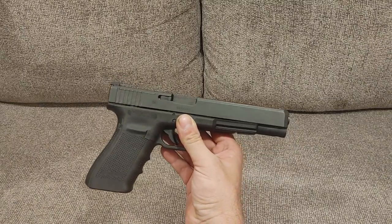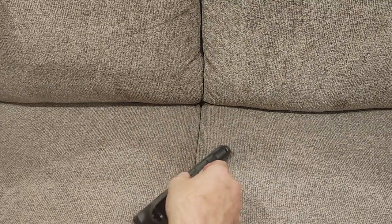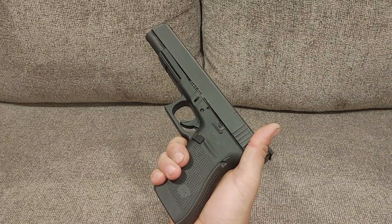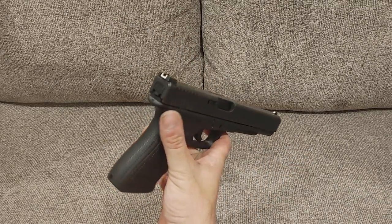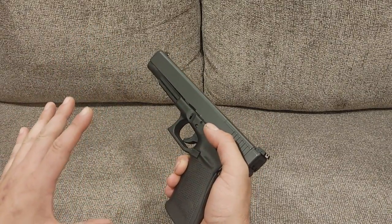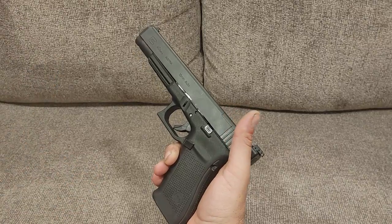The Glock 40 long slide chambered in 10mm is an interesting gun because it's kind of a competition gun, but it could also be used in a tactical style scenario. It's hard to define what this thing really exists for — it might be out of the power factor for some competitions — but it's awesome because of what it is and how it shoots. I've already taken it to the range. It's also weird that this gun even exists at all. Leave it in the comments if you understand what I'm talking about.